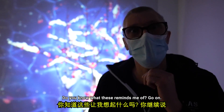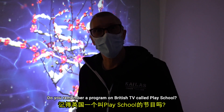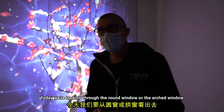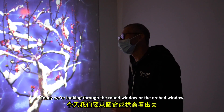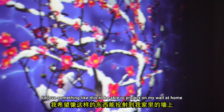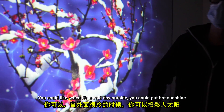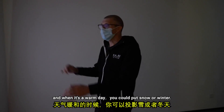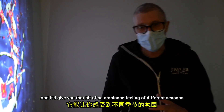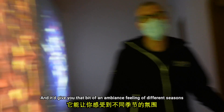Do you know what these remind me of? Do you remember a program on British TV called Play School? 'Today we're looking through the round window, or the arched window.' I used to love that. You know what I'd love? I'd love something like this to be projected on my wall at home — when it's cold outside you could put hot sunshine, and when it's warm you could put snow and winter, and it'd give you that ambience of different seasons.